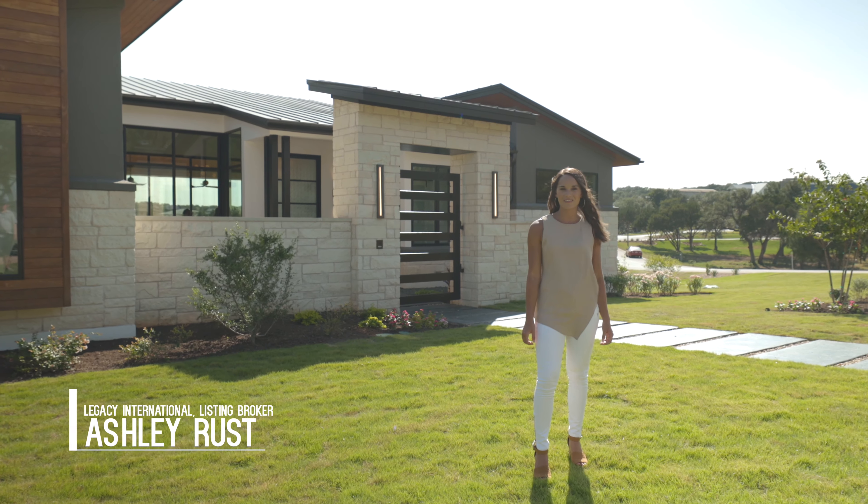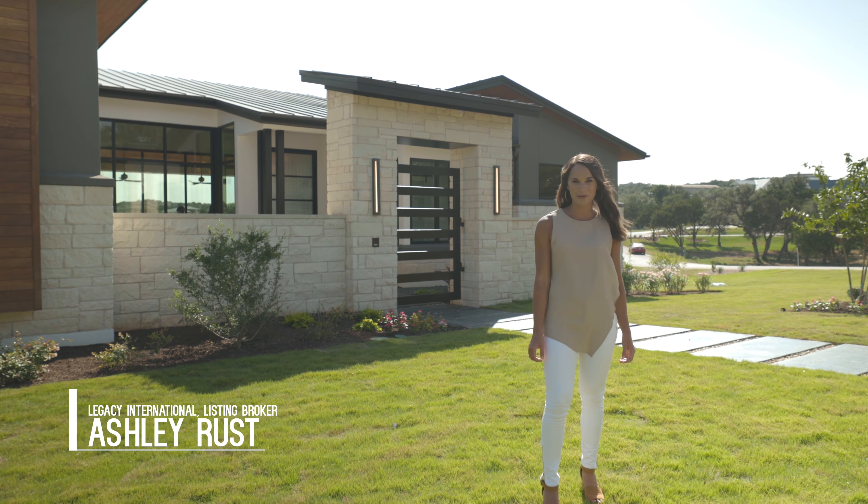It's Parade of Homes time at the Reserve at Lake Travis and we're going to see the Sterling Custom Home. Let's go take a look.